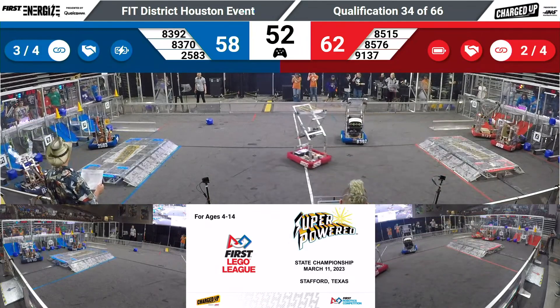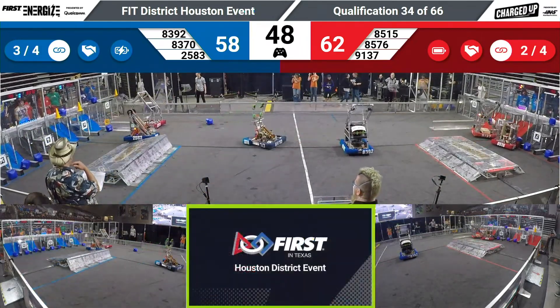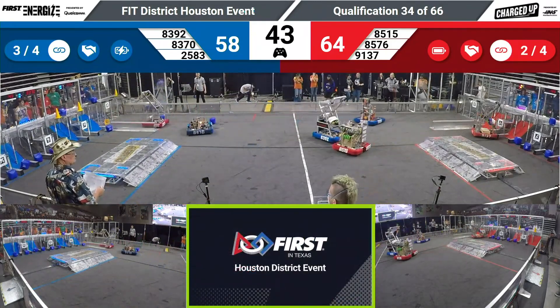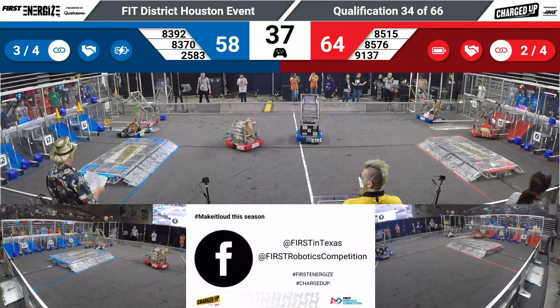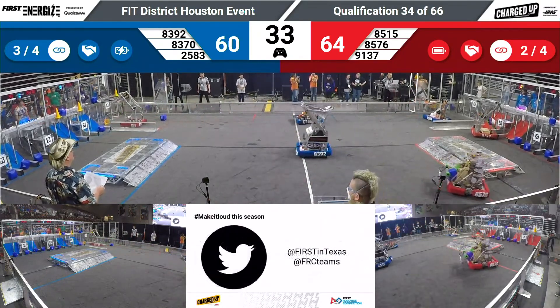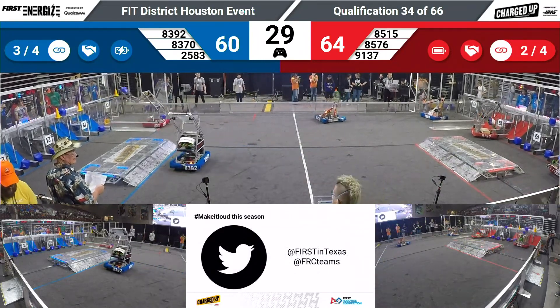With 50 seconds to go, Red with only a four-point lead — this is really close. It's basically a three-on-two situation here, three Blue against two Red. Red still with a four-point lead. Can they hang on to it?